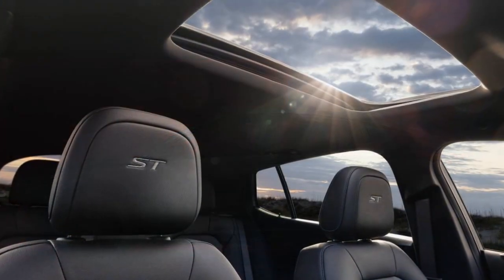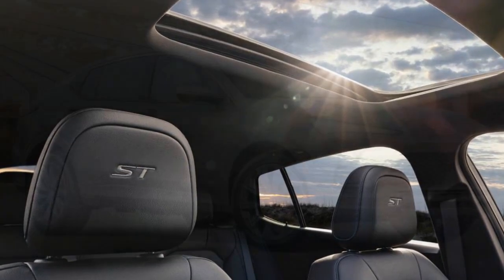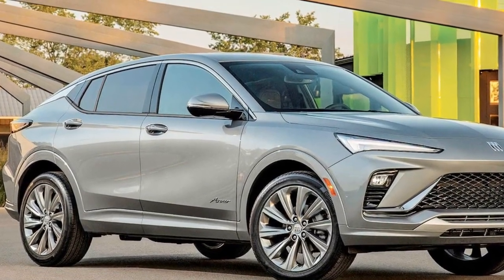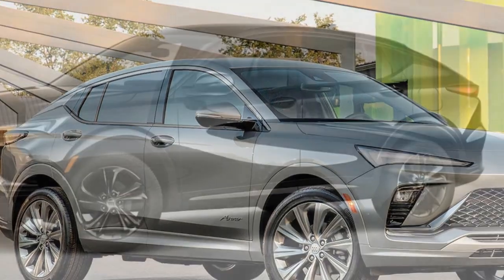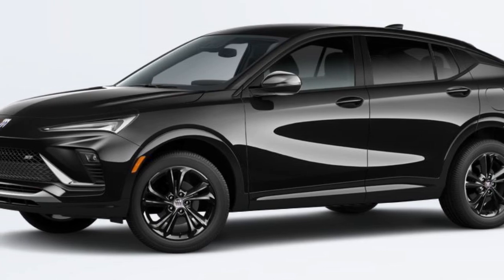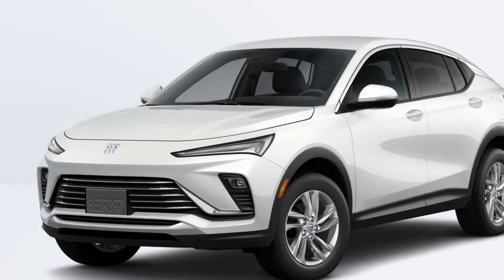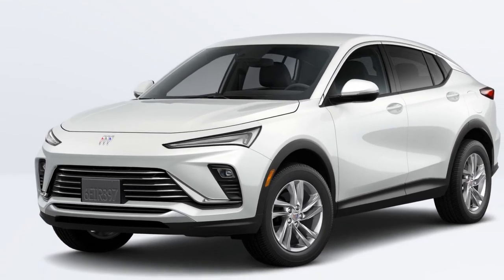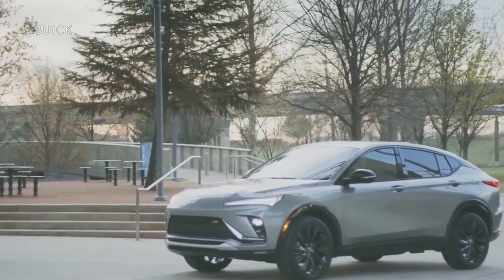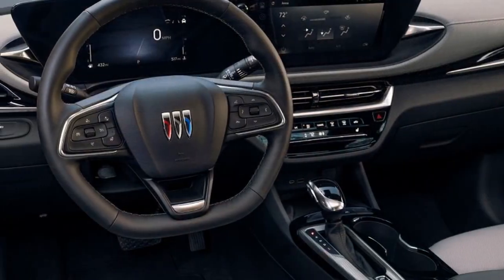4. Powertrain Options — Buick offers a variety of powertrains, including a fuel-efficient hybrid option and a more powerful V6 engine, allowing buyers to choose the level of performance and efficiency that suits their needs. 5. Stylish Exterior — the SUV's modern design, bold front grille, and sleek profile give it a distinctive and appealing look, making it stand out in the luxury SUV segment. 6. Smooth Ride — the well-tuned suspension system ensures a comfortable and smooth ride, enhancing overall driving comfort.